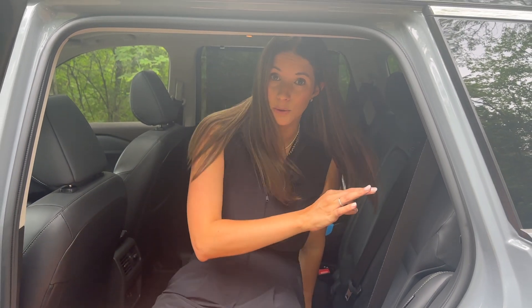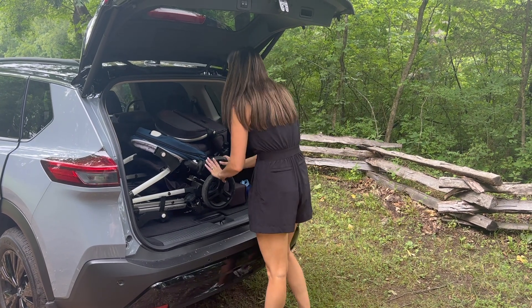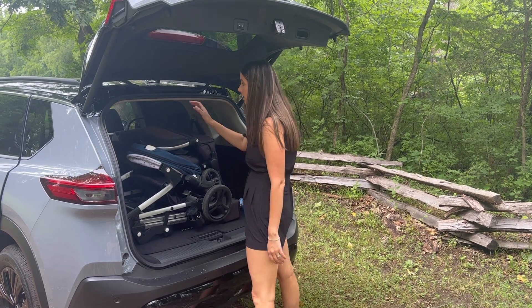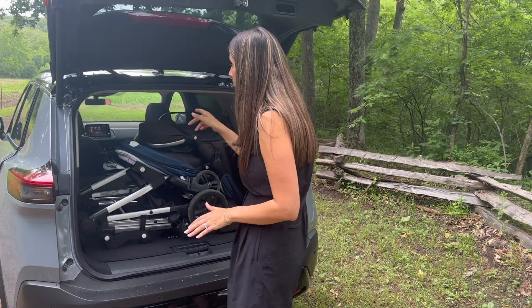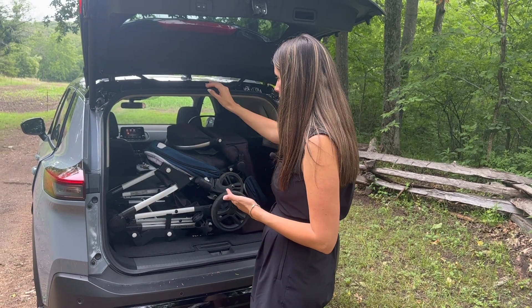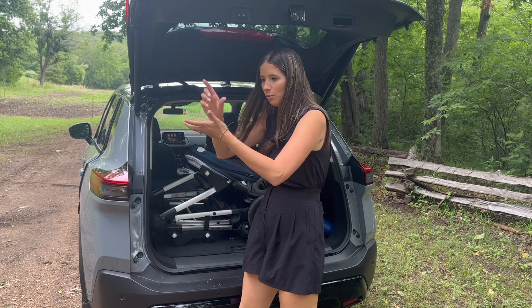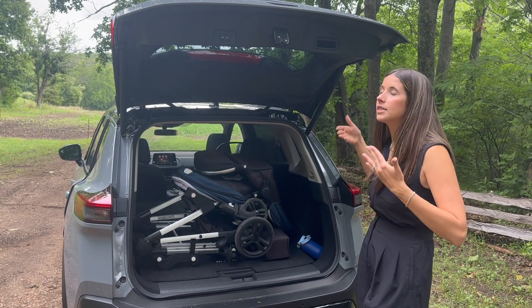I like this vehicle for two kids, one kid, or no kids. Let's check out the trunk space. In the trunk I have a Mockingbird double stroller and it fits — it's a nice size trunk. You can also lay the seats completely flat with the 60/40 split for really great trunk space. Nothing's power, but you can reach in and grab the lever. The only thing I don't like is there's no tab or long string to pull the seat back up. But for the size of the car, it's a nice, impressive trunk.